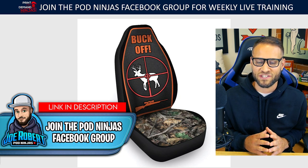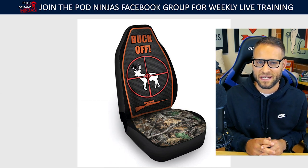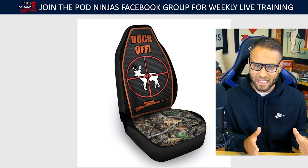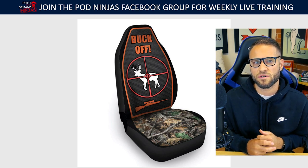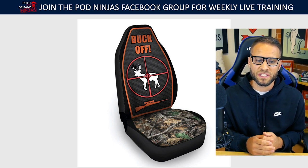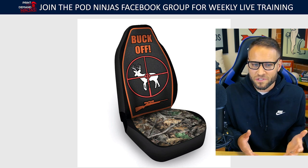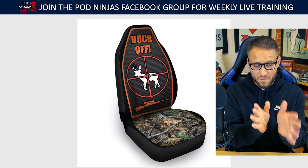Here's the first design. This is a seat cover for the hunting niche. You guys have probably heard me talk about seat covers from time to time — this has been a go-to product for me for a very long time. You can get these from a few different print-on-demand apps. This seat cover has some camouflage on the butt part of the seat. On the back it has a nice picture of a deer with a gun target and text that says 'Buck Off.' You can also see the bright orange color, which is used a lot within the hunting niche. Let me know if you think this one was the bestseller.